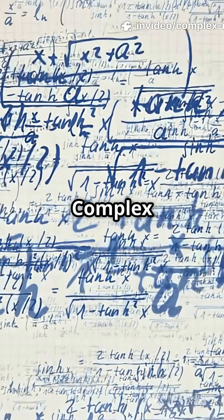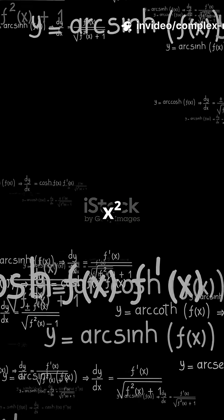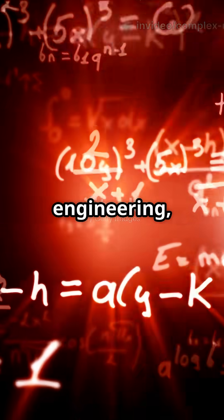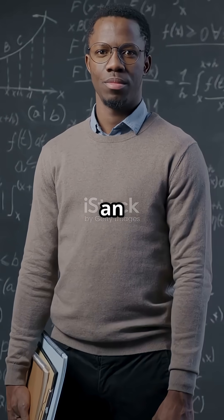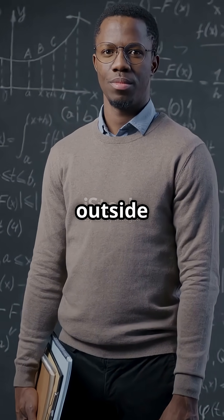Why bother? Complex numbers help us solve equations that regular numbers just can't handle, like x² plus 1 equals 0. They pop up in engineering, electronics, even quantum physics. So next time you see an i in math, don't panic — it's just math's way of thinking outside the box.